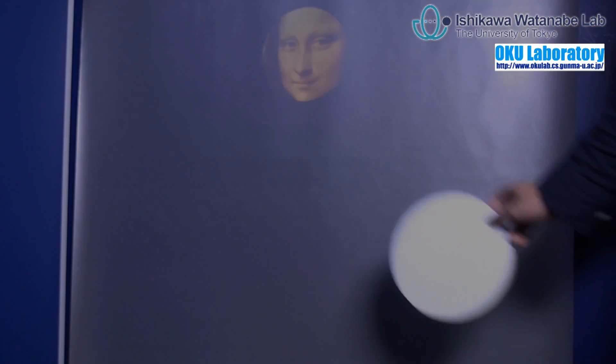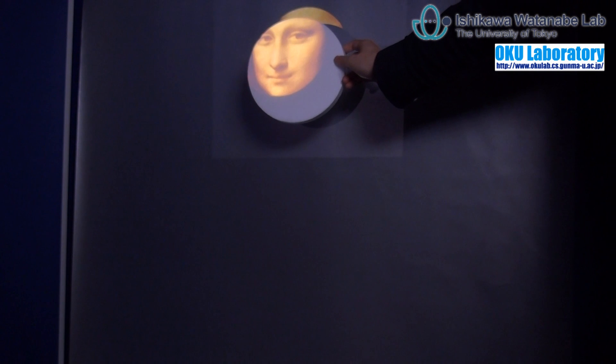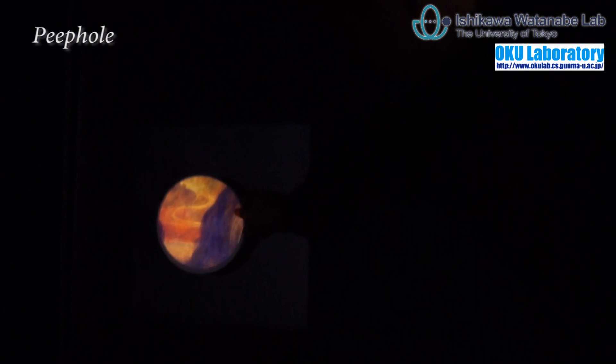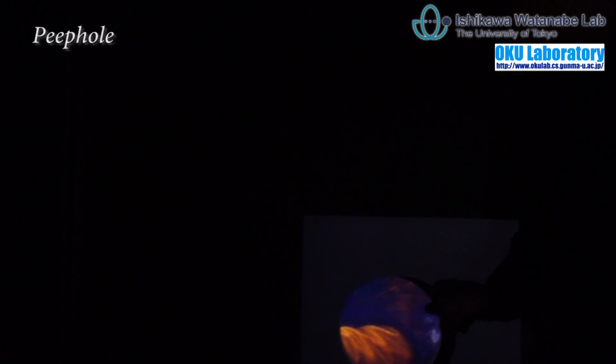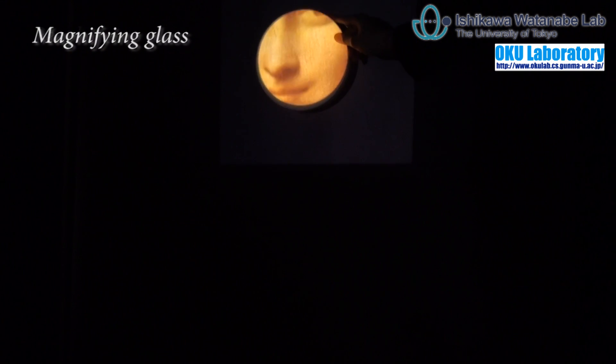The system can track a high-speed moving target and the tracker is robust to the changes of the projection content. The first demonstration shows a whiteboard which works as a peephole. When we move the board, the content changes according to its position and the motion with projection forms a large image.